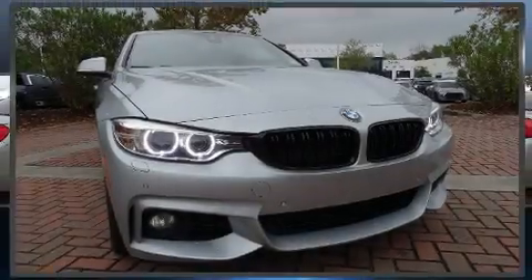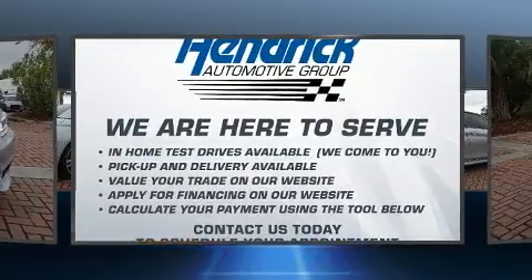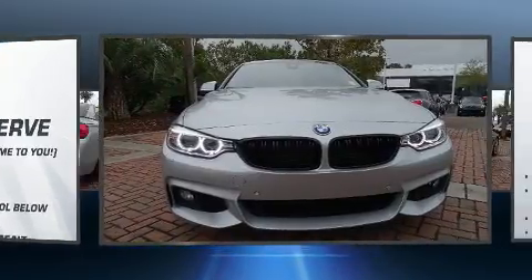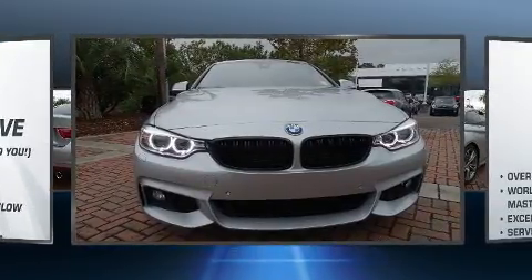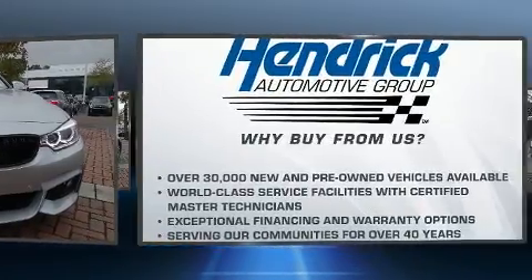The 2017 BMW 440i — this two-door, four-passenger convertible still has fewer than 30,000 miles. Smooth gear shifts are achieved thanks to the three-liter six-cylinder engine, providing a spirited yet composed ride and drive.